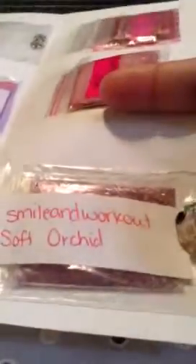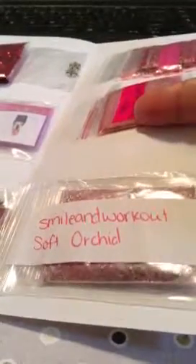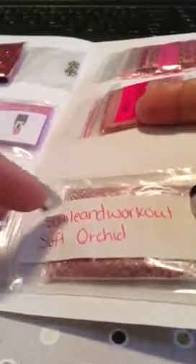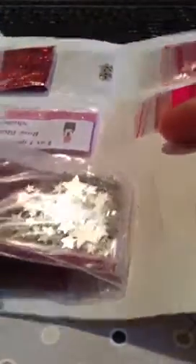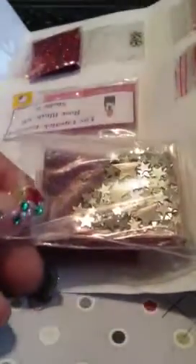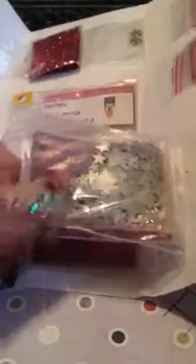This is from Smile and Workout — Soft Orchid. I guess Smile and Workout is her YouTube name, and the name of the lipstick is Soft Orchid. Let me know if I get that right. It's like a plum color — like a peachy, reddish plum color. And then she sent in some stars.